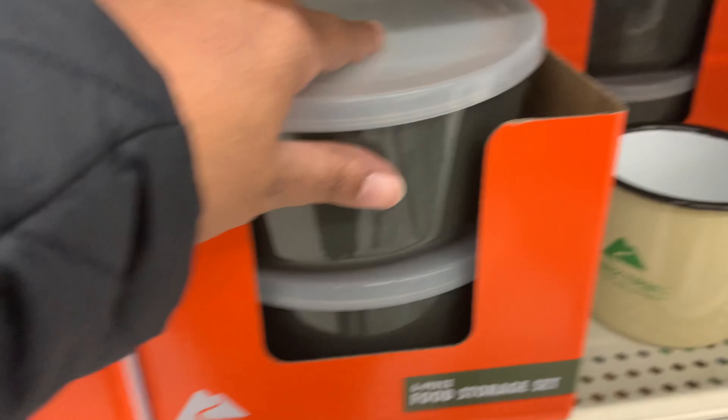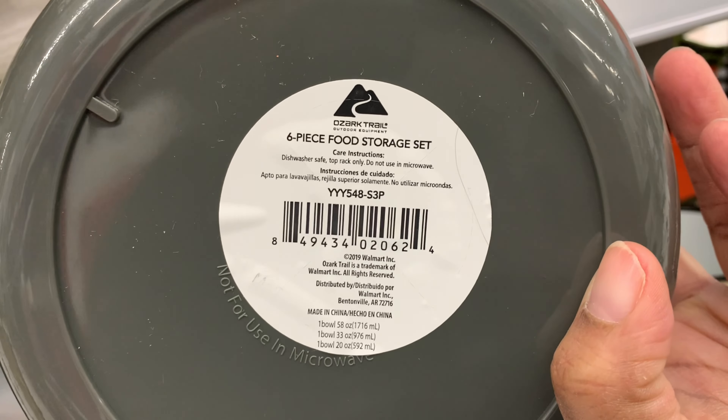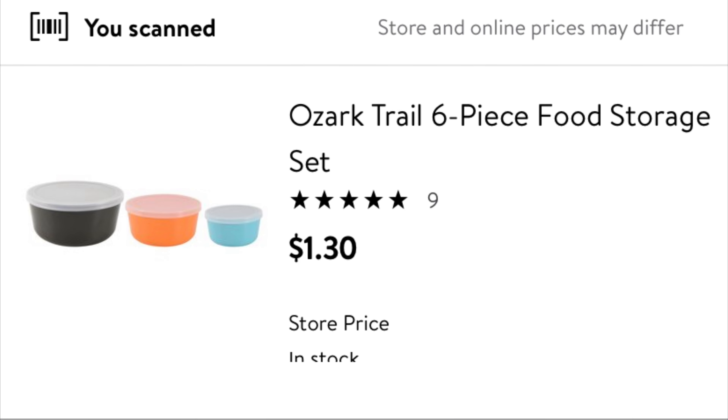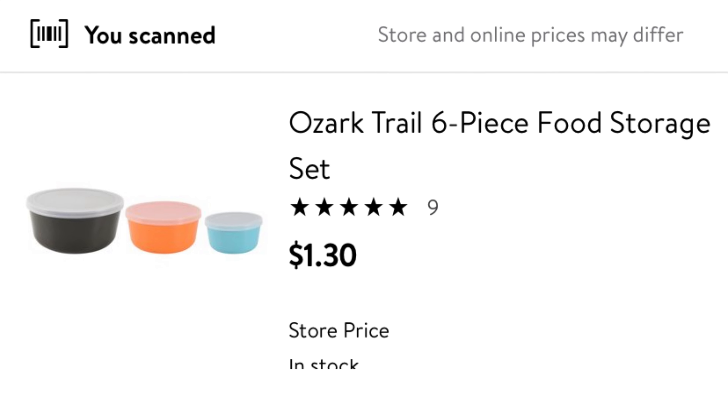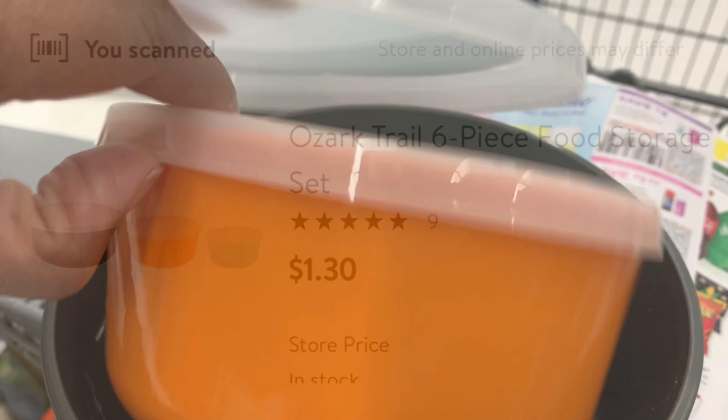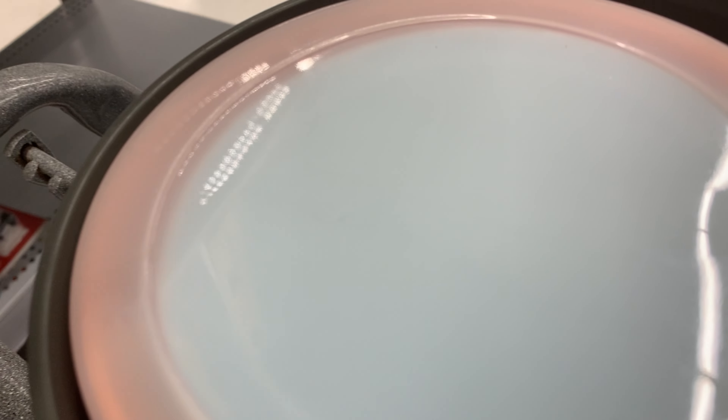Next up are these six-piece bowl and storage containers. They were originally $4.97 — it's actually three bowls with three lids. Here is the barcode if you're interested. These are on clearance for just $1.30 at my Walmart. They're pretty sturdy bowls — I'm taking the top off so you can see there are additional bowls inside.